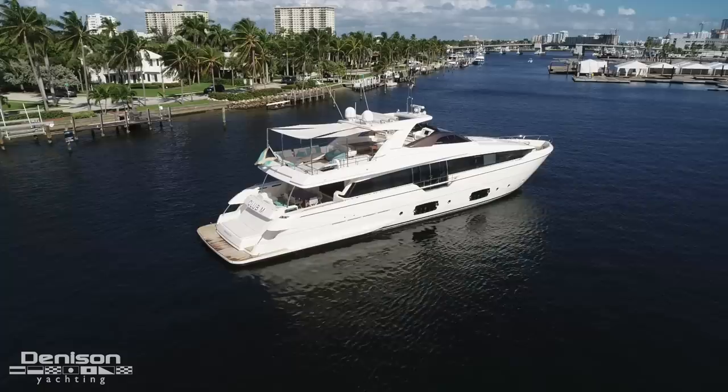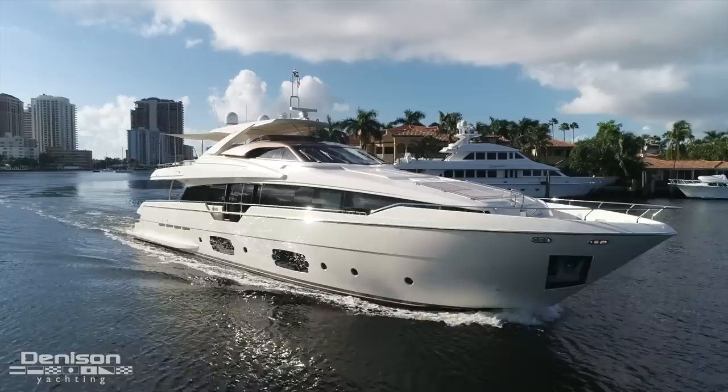Hi, I'm Kurt Bossart from Denison Yachting. Today we're going to take you through this 2014 Ferretti 960, which is the largest and most innovative in the Ferretti line of yachts.